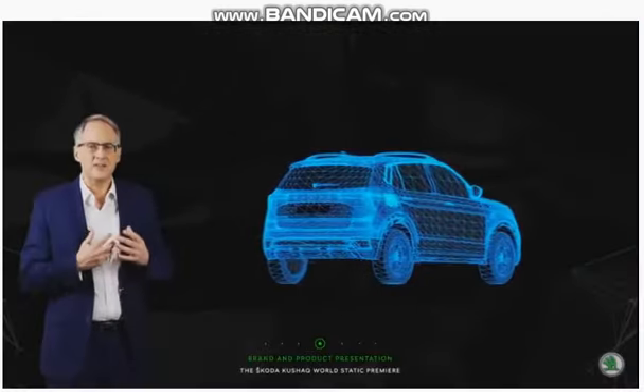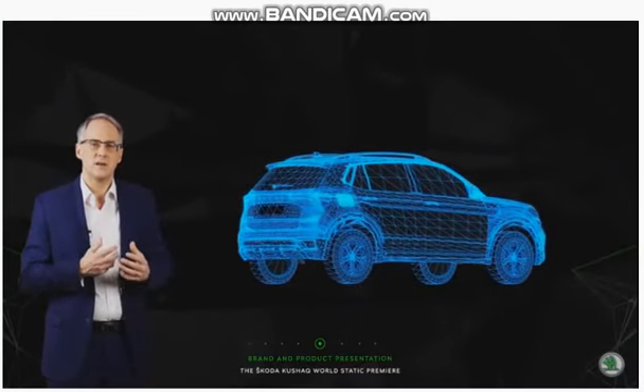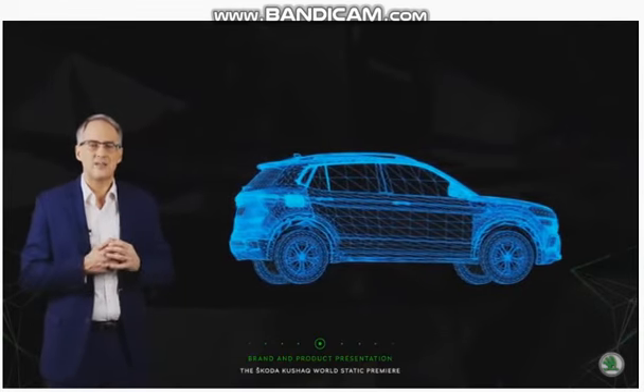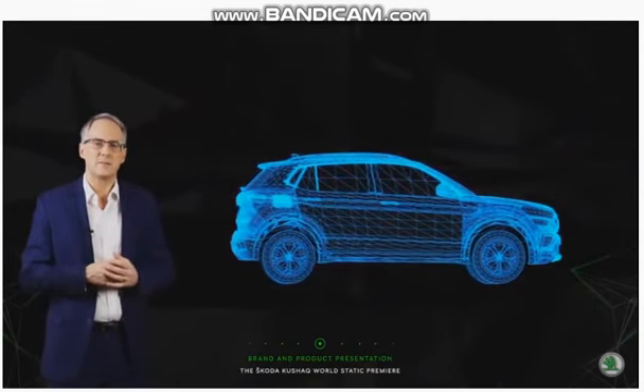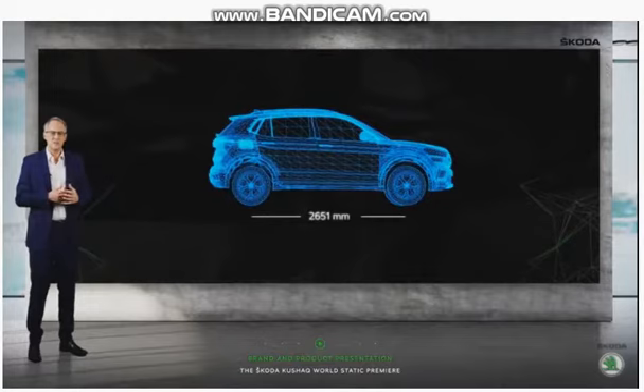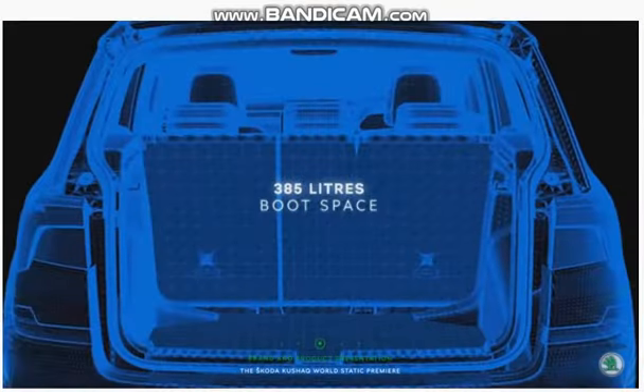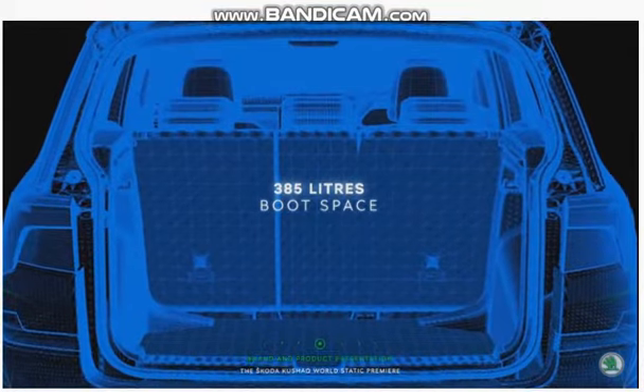But the compactness on the outside doesn't impact you on the inside. Because here's the magical bit — the Skoda Kushaq has the longest wheelbase in its segment. At 2651mm, the Skoda Kushaq offers ample room for five adults without crimping their style. Plenty of legroom as well as 385 litres of loading space.